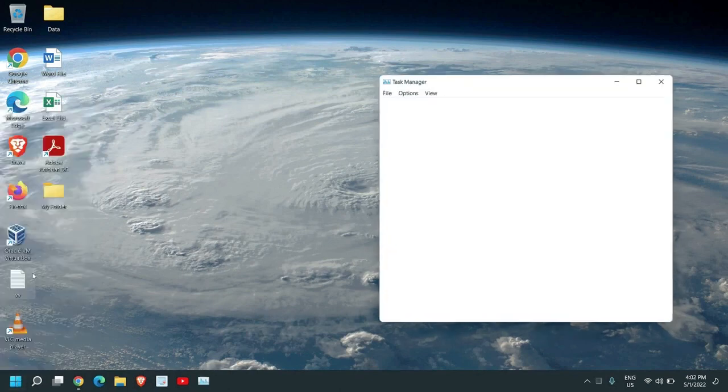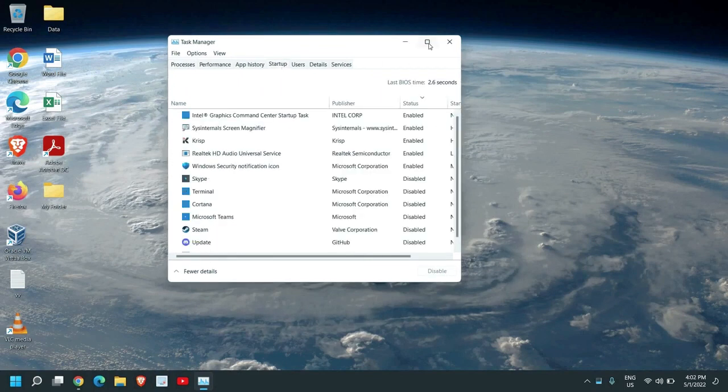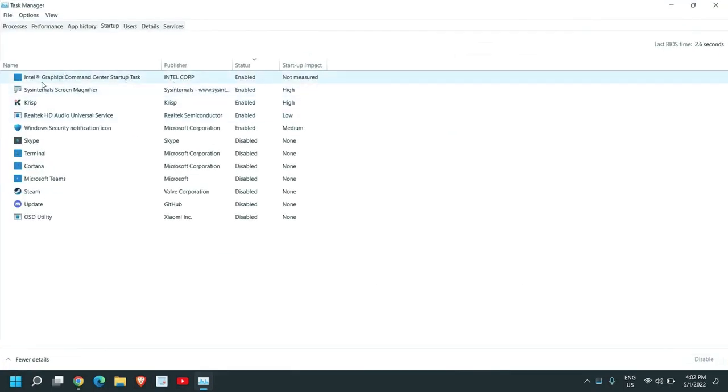Once this is done, right-click the Start icon again and go to Task Manager. Go to the Startup tab and maximize the window. Make sure that except for graphics, sound, or any other programs you need at startup, you disable unwanted applications — for example, Steam, Microsoft Teams, or Cortana.